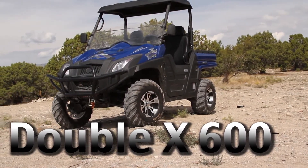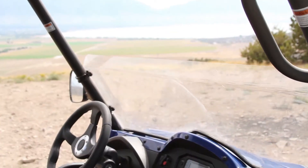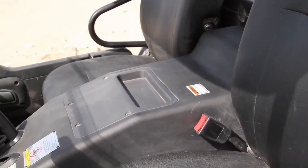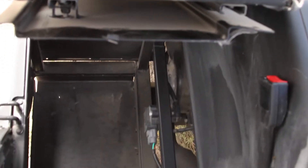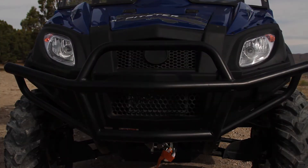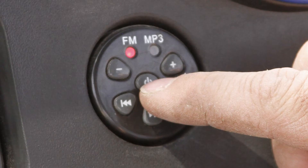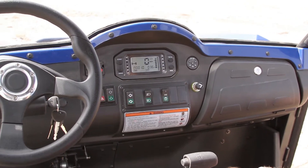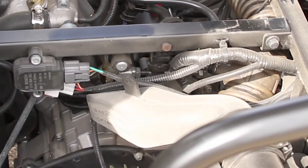The 2014 XXX600. Seating for two with adjustable seats. High and low beams. MP3 player. Digital control center complete with speedometer, fuel level and more. 600cc high output four stroke engine.